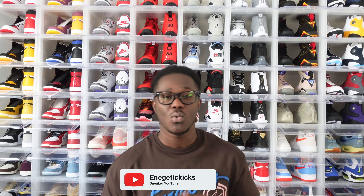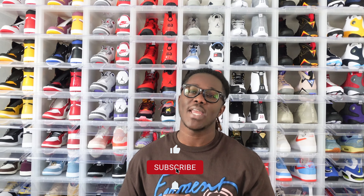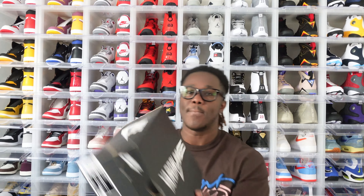Hello and welcome back to the channel guys, it's your boy Energetic Kicks and I'm back with a new unboxing video today. If you're new to the channel, this is a sneaker-related channel and I upload two to three pieces of content almost every single week. If you love sneakers or are trying to start your own sneaker collection, you are in the right place. Go ahead and click that subscribe button and notification bell.